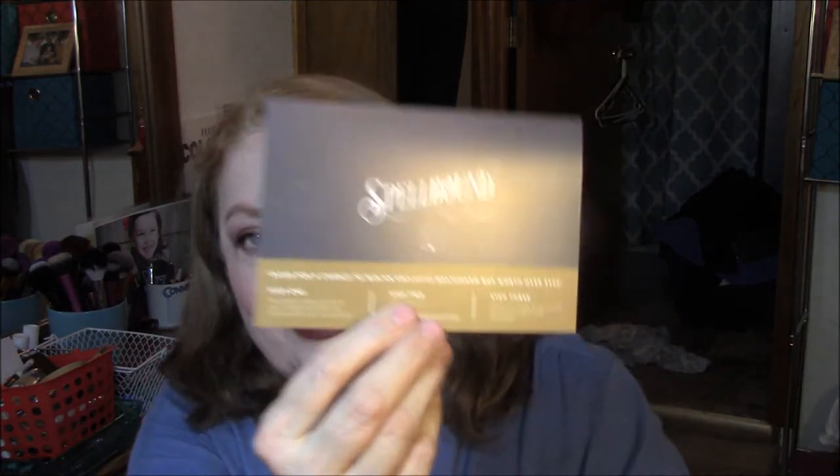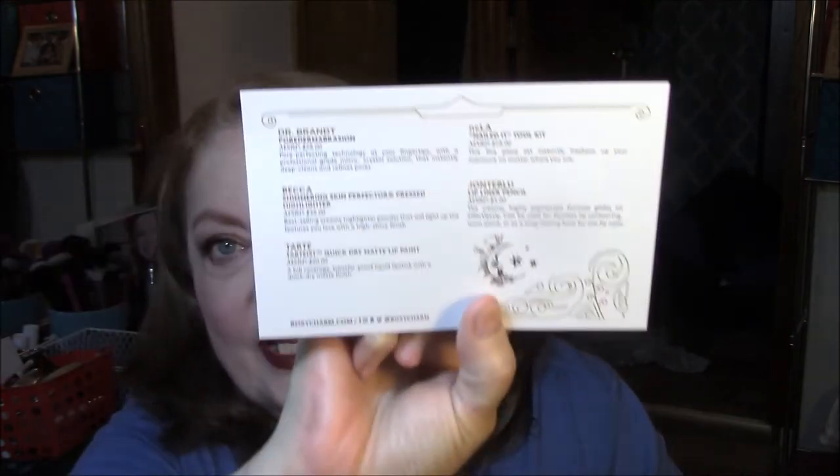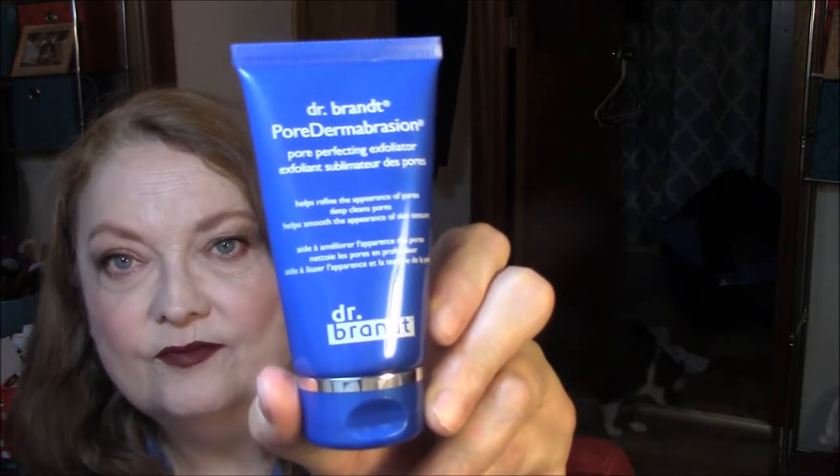Alright, it's called Spellbound this month. Everything is on the back — it tells me prices and everything. First thing I see is the Dr. Brandt Pore Dermabrasion Pore Perfecting Exfoliator. It helps refine the appearance of pores, deep cleans pores, and helps smooth the appearance of skin texture. I have never used this before, but I do use an exfoliator two to three times a week, so this is going to come in very handy.